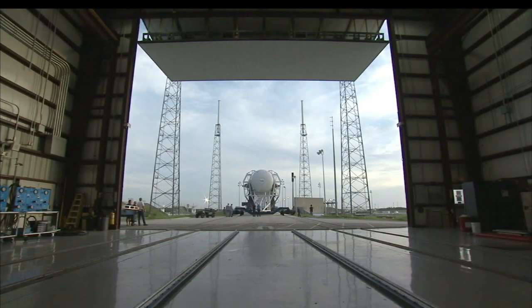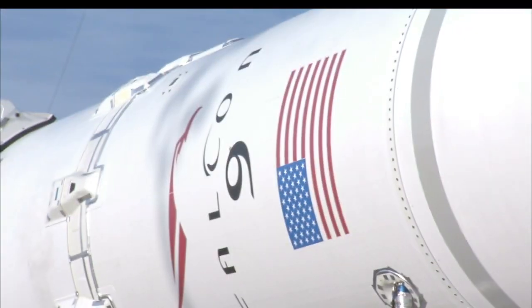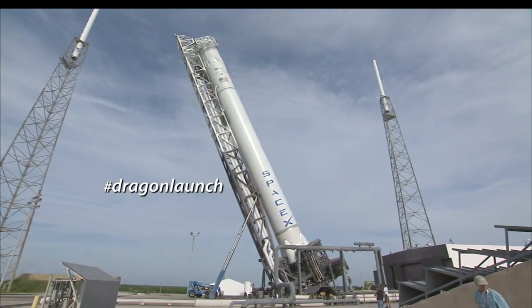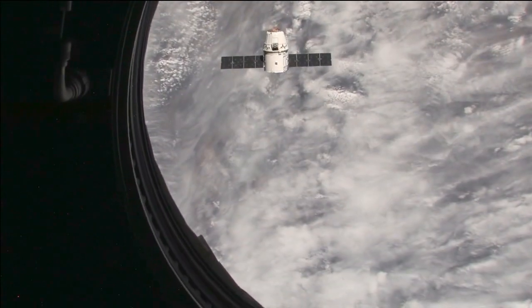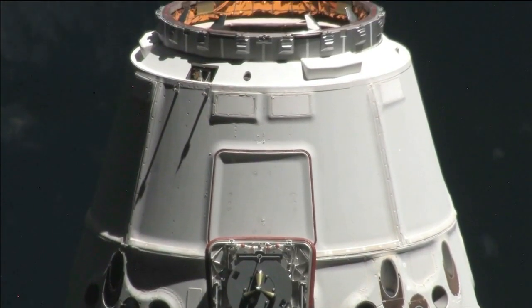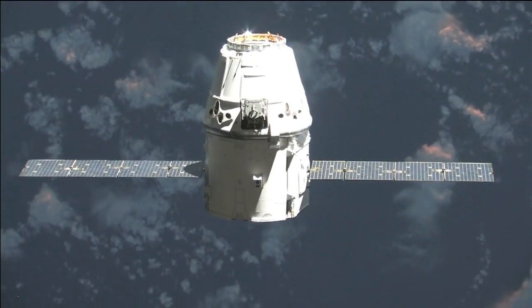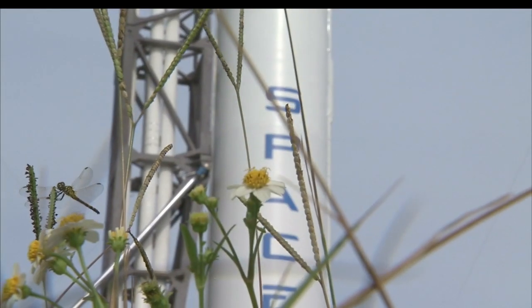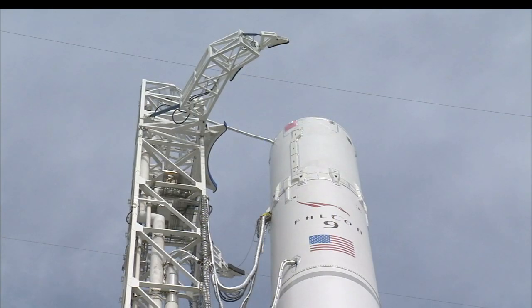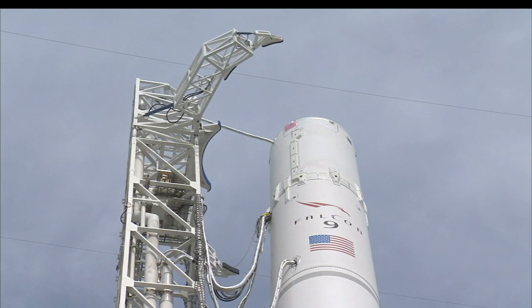October 7 is the launch date for SpaceX's Dragon spacecraft on the first commercial resupply mission to the International Space Station. This will be the first of 12 contracted flights by SpaceX to resupply the space station under the commercial resupply services contract, and will restore an American capability to transport cargo to and from the orbiting laboratory. Dragon will be sent aloft from Cape Canaveral Air Force Station in Florida by SpaceX's Falcon 9 rocket. A backup launch opportunity is available on October 8.